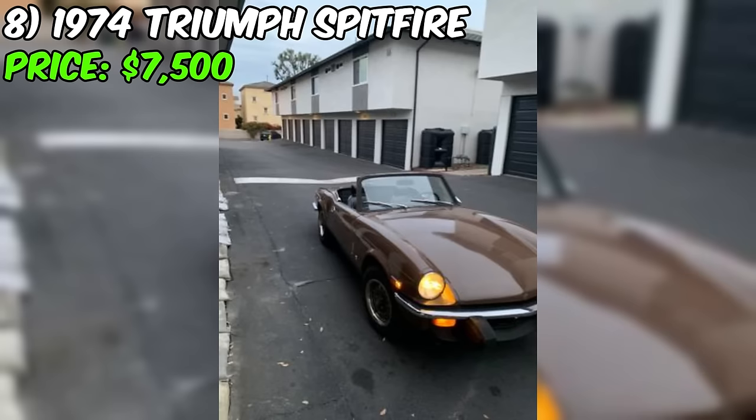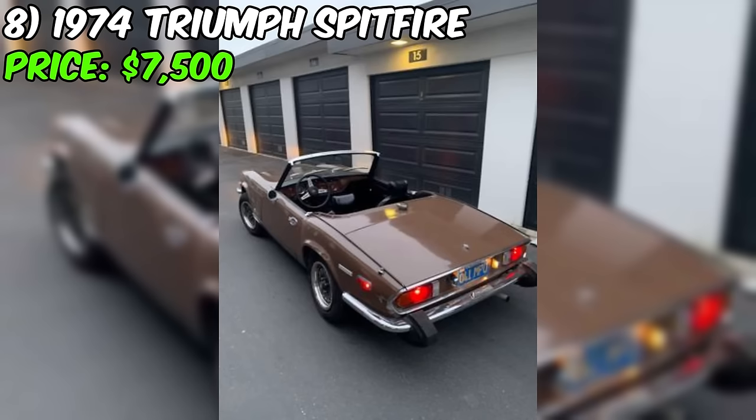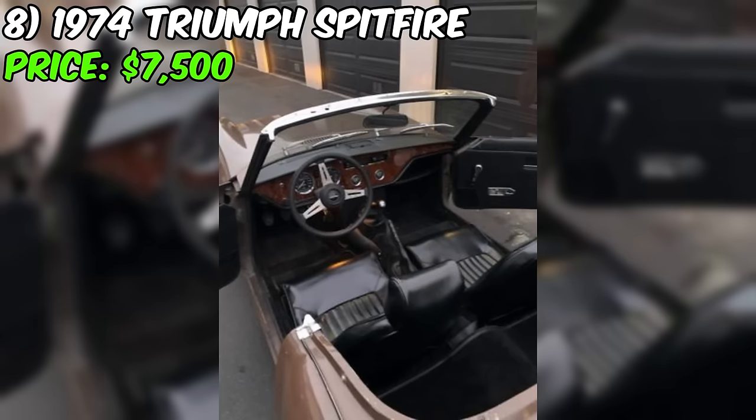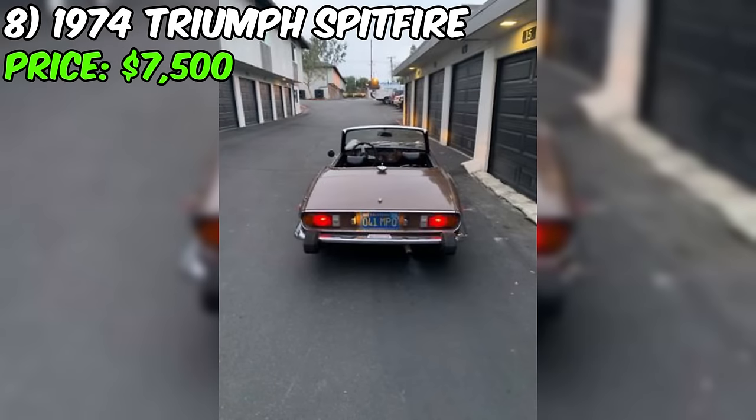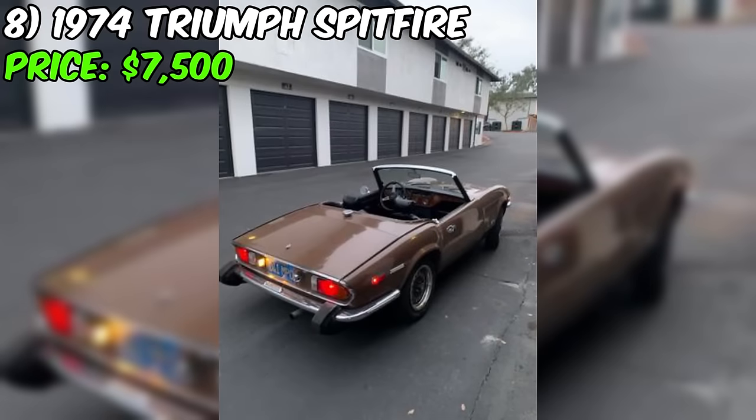A 1974 Triumph Spitfire is listed for sale at $7,500. The seller describes it as a great, fun little car with a positive note on its running and driving condition. The car has an interesting backstory, having been found in San Diego as a non-running project during the pandemic. The seller invested time and effort into restoring the vehicle, mentioning that they went through the entire motor, installed a new brake system, replaced the clutch master and cable, addressed electrical issues, fitted new tires, and revamped the interior and trunk.